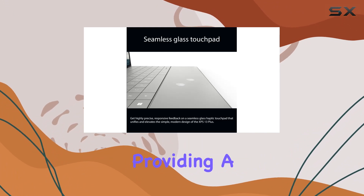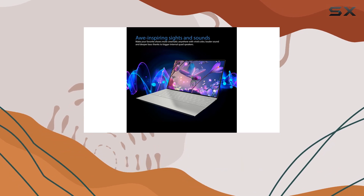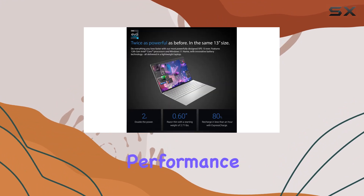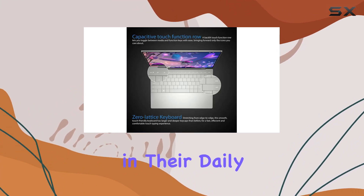It's the sum of these premium components that truly makes the XPS 13 Plus stand out. From its sleek design to the impressive performance, this laptop caters to those seeking both power and elegance in their daily workhorse.